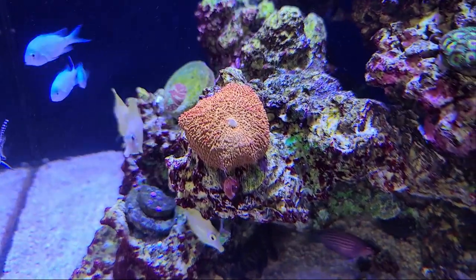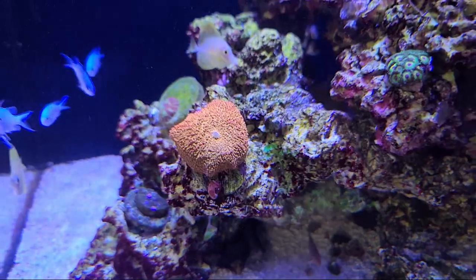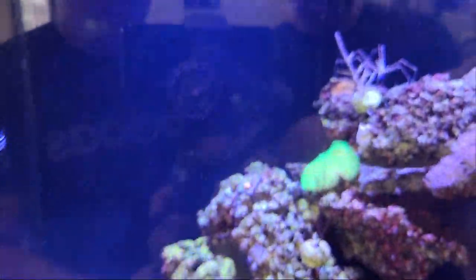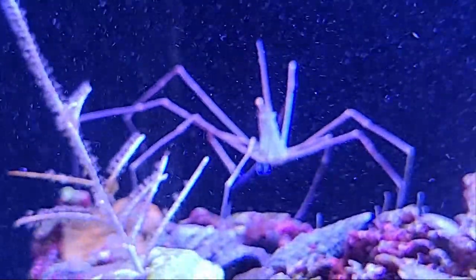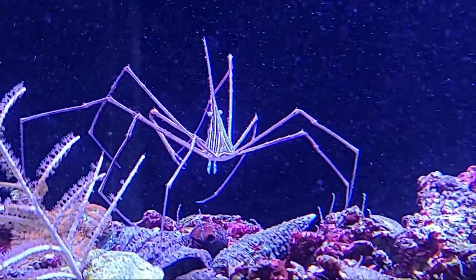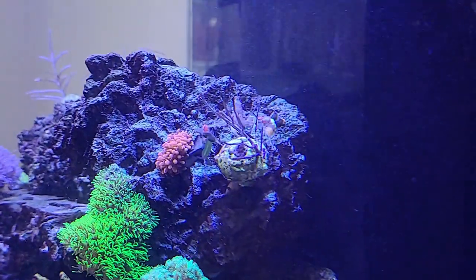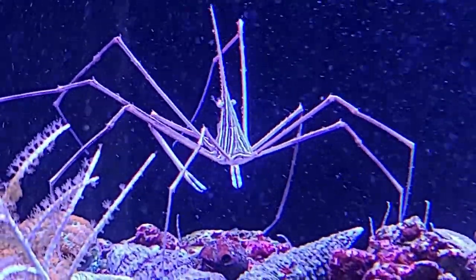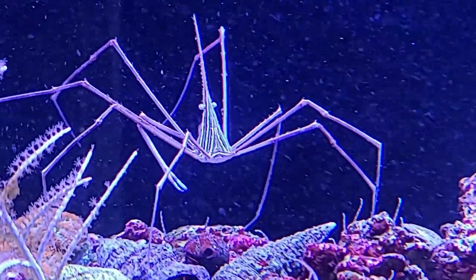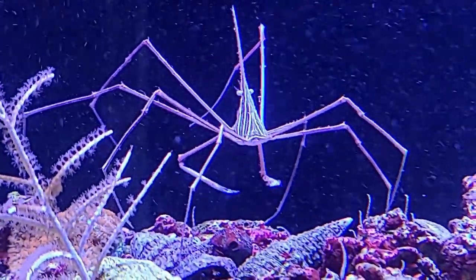One of the other things that we've added, which is pretty important, was the arrow crab. The reason we added this arrow crab for this aquarium is because they have a little bit of a bristle worm problem.